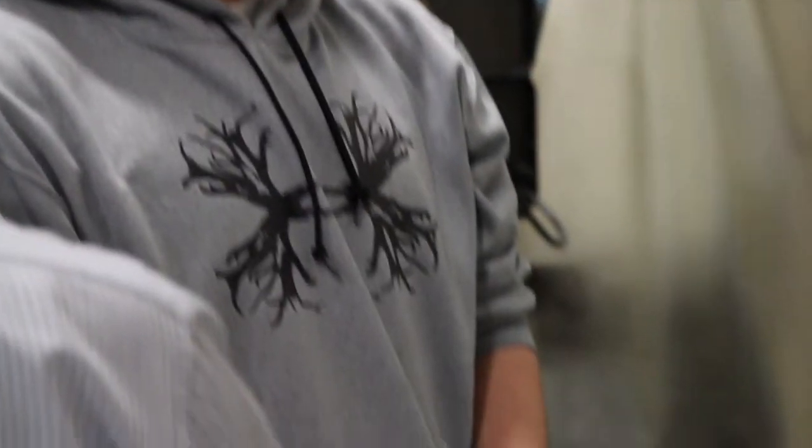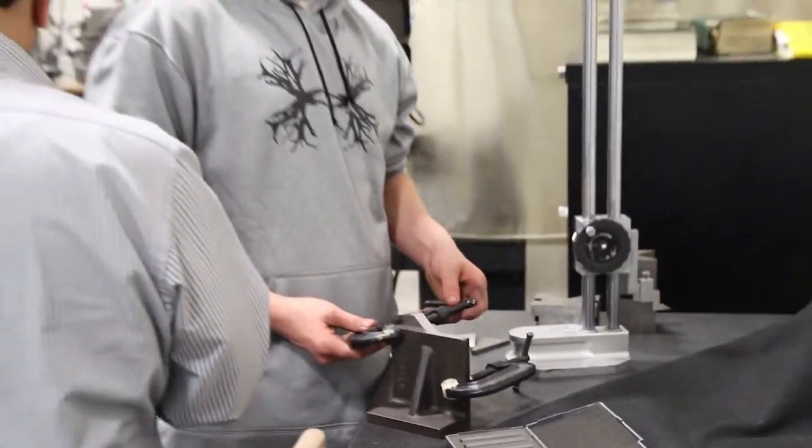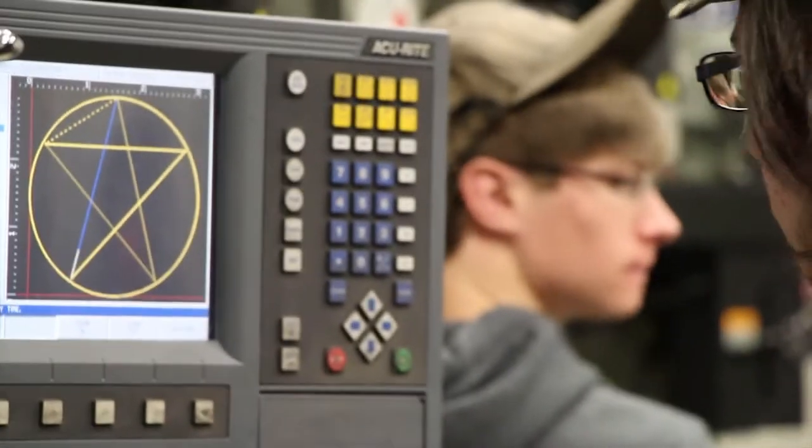Job shadows and work-based learning are really big in the precision machining program. All my students get at least a job shadow opportunity, if not a real job. I take a lot of pride in placing students in the workforce for well-paying jobs — I have yet to have a student who worked for minimum wage. The job shadow experiences are in local manufacturing industries where they see products being mass-produced or developed at an experimental stage. Many students visit medical technology companies where they're manufacturing artificial knees and hips, and several students now work in that industry doing those same things.